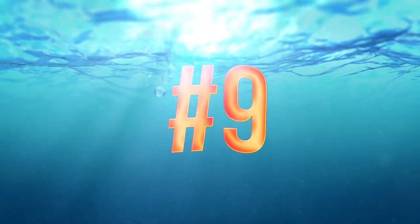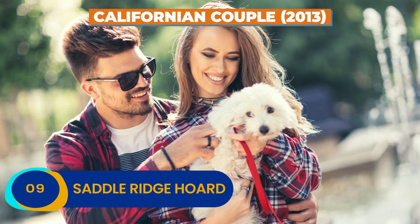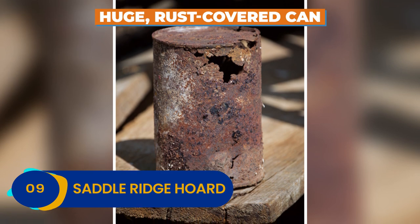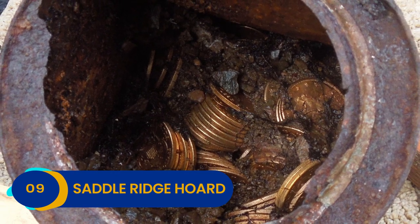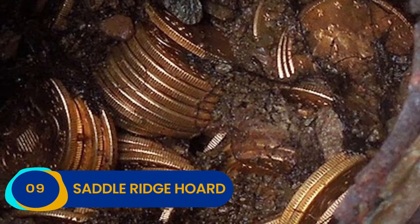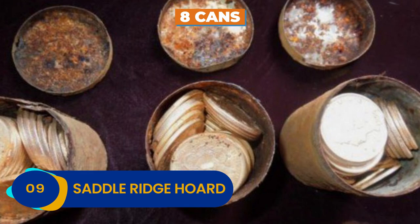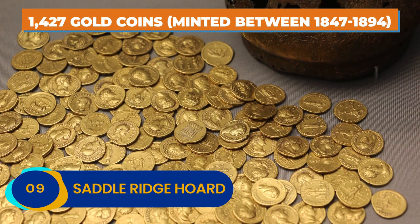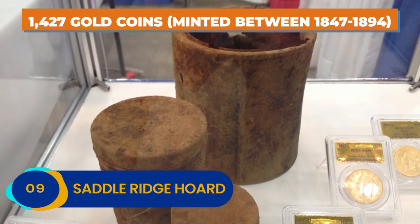Number 9: Saddle Ridge Horde. In 2013, a California couple out walking their dog saw a huge rust-covered can lying on the ground with a dazzling treasure tucked away inside. This Saddle Ridge Horde is the stuff of legends — buried treasure from California's Gold Rush era. In total, eight rusty cans were buried in the spot, containing a grand total of 1,427 gold coins minted between 1847 and 1894.